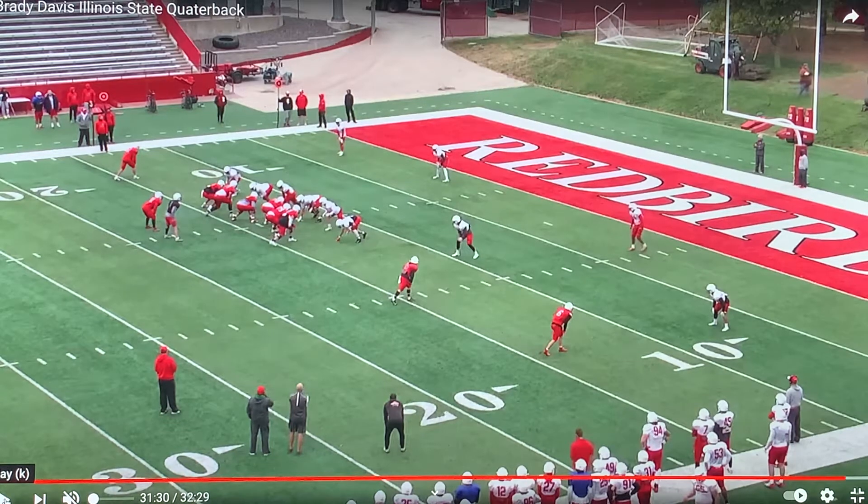Illinois State sleeper quarterback prospect Brady Davis here. Red zone opportunity. This is practice film, of course, but we can still see the arm talent that this kid possesses.